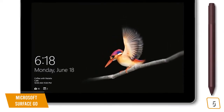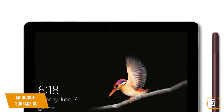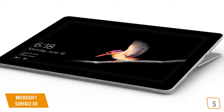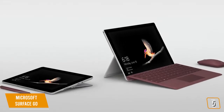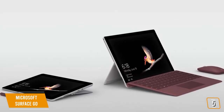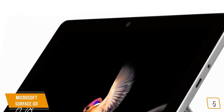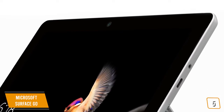Under the hood, the Surface Go runs on an Intel Pentium Gold dual-core CPU with 4GB of RAM and 128GB of SSD storage. It isn't meant for heavy processing tasks like gaming, but instead is a day-to-day multitasking device that can also be used for general entertainment. It's also great for students, offering up to 9 hours of battery life on a single charge. The unit weighs a little more than 1 pound, making it easily portable, and sports a 5MP webcam and an 8MP rear-facing camera that can shoot 1080p video.